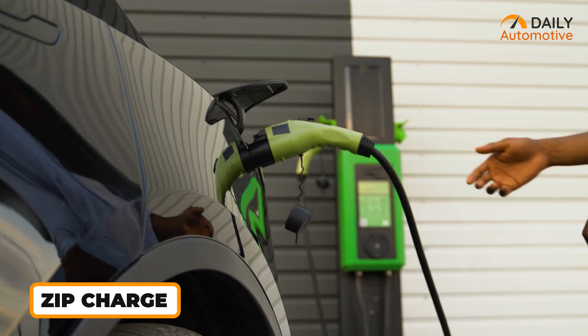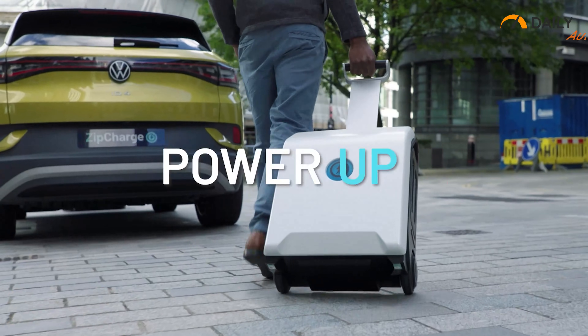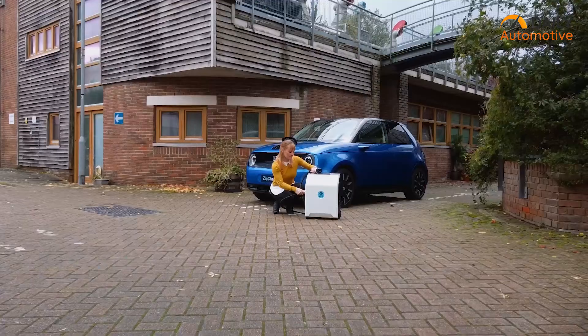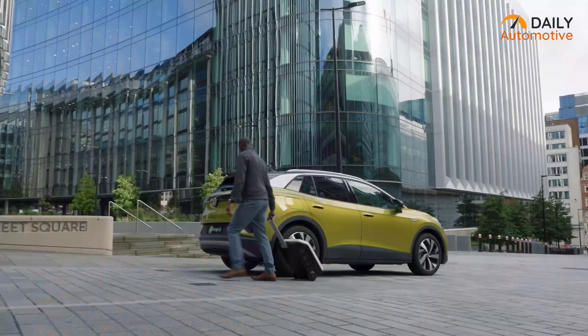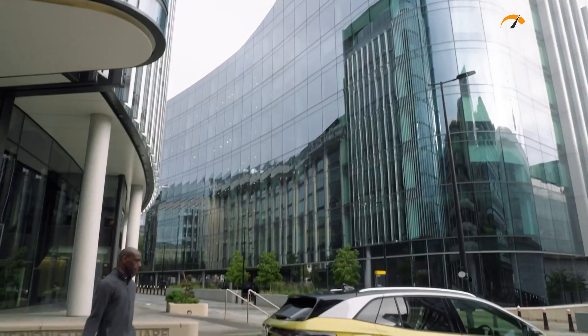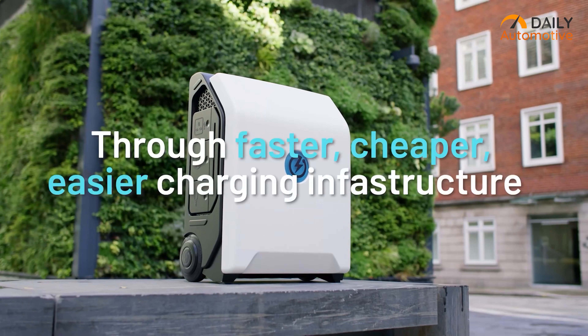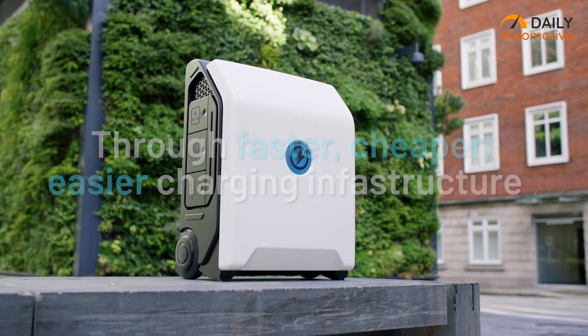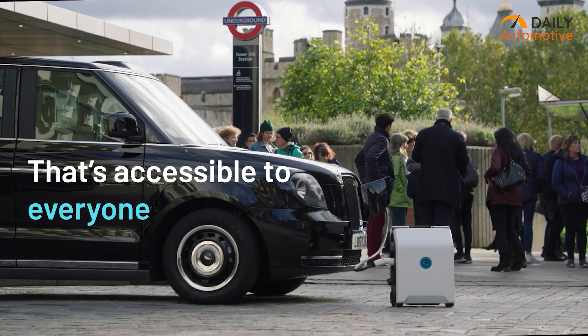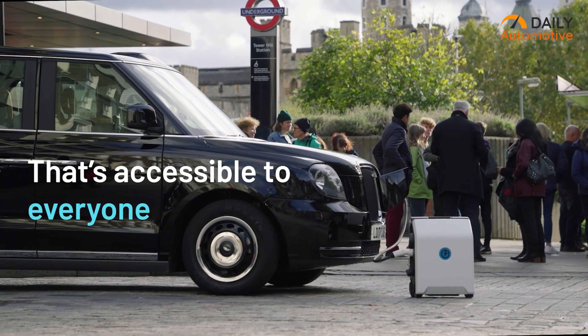Finding EV chargers when you're out can be a pain for electric car owners. However, the ZipCharge Go eliminates this concern entirely. This portable EV charging station boasts an ergonomic design, allowing it to be conveniently carried like a suitcase wherever you go. It serves as an invaluable emergency charging solution, ensuring your electric vehicle remains powered even in the absence of a readily available power source.